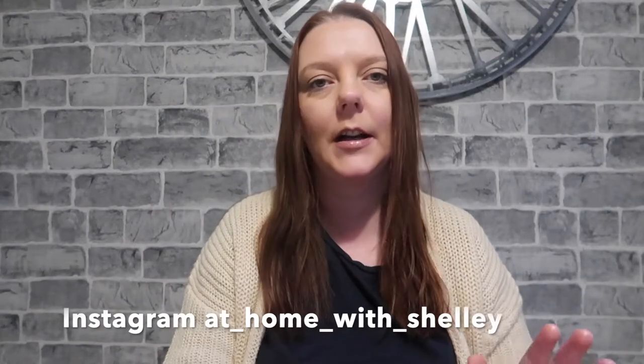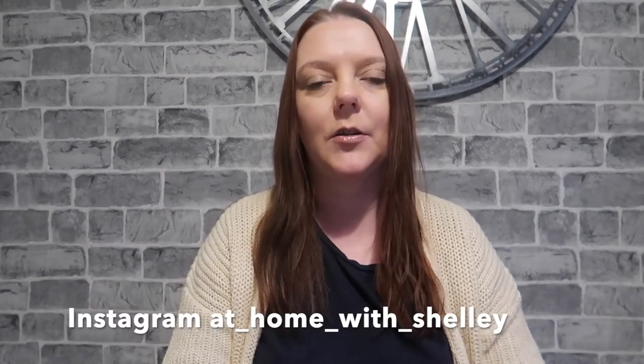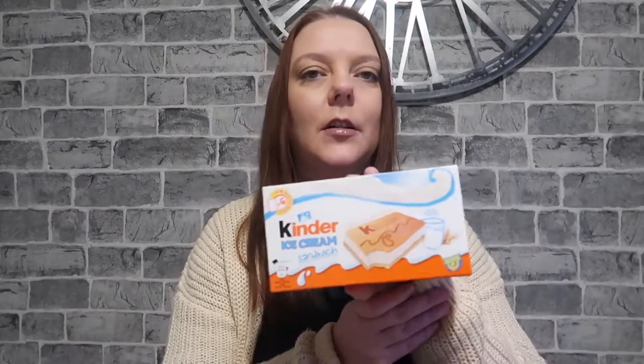Hello everyone, long time no speak! Today we're here with a Poundland haul. I spent around £80 and I thought I would just show you what I got. I didn't really go in for anything in particular — I had an idea of some items I wanted but wasn't sure if they'd be there. The kids also got a few bits, and I got some snacky bits and stuff like that.